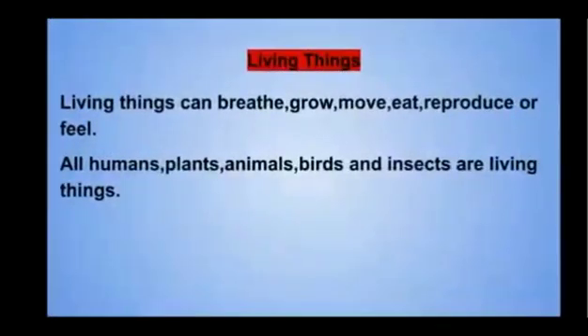Living things can breathe, grow, move, eat, reproduce, or feel. All humans, plants, animals, birds, and insects are living things.